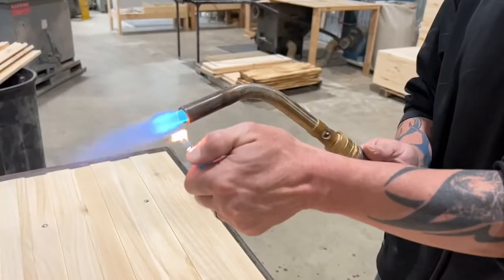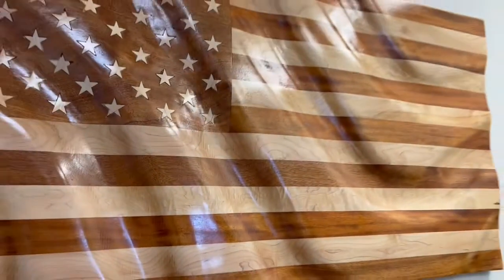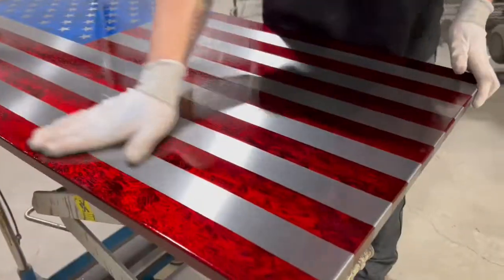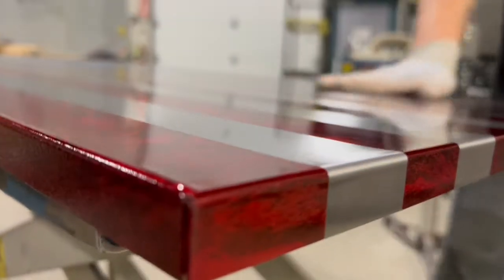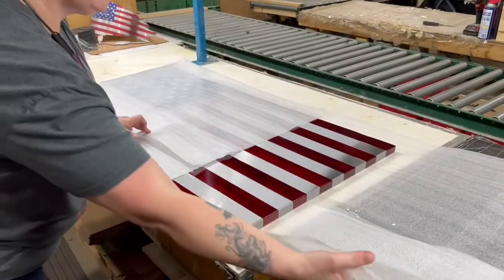Each of our flags are hand-crafted, hand-burned, hand-sanded, hand-finished to perfection. And each one gets the white glove treatment.